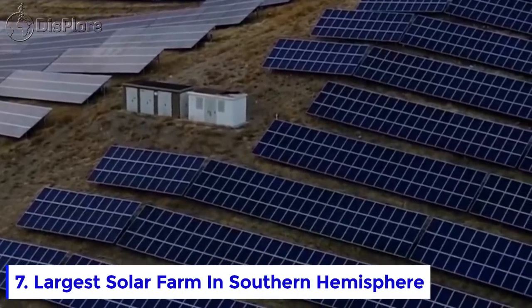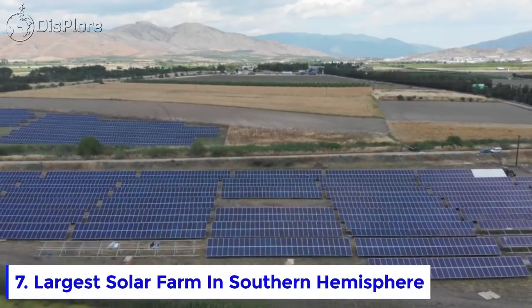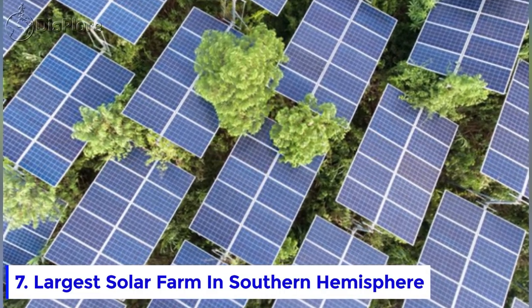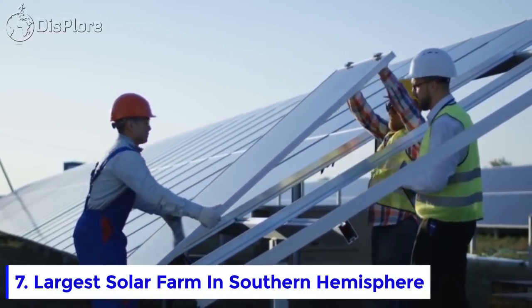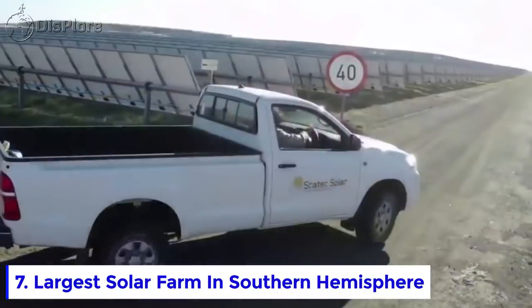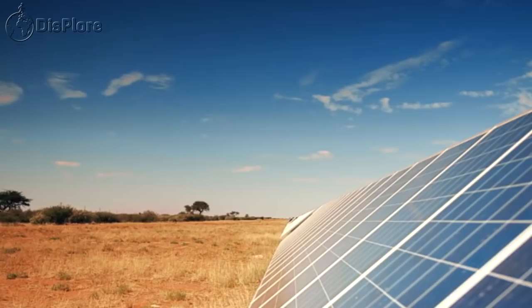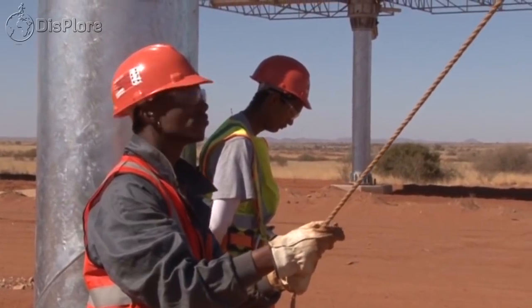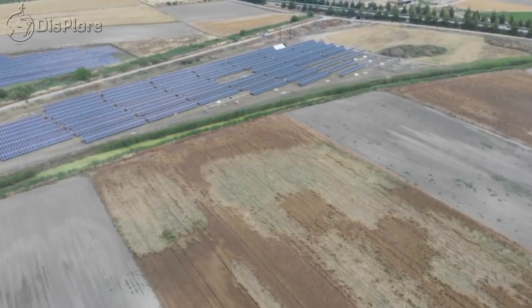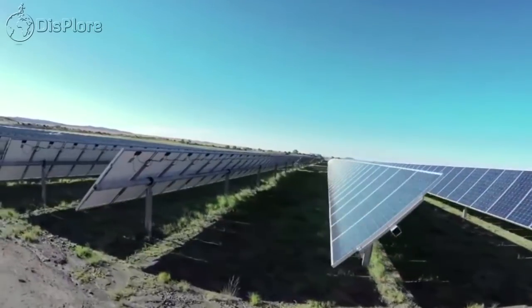Number 7: Largest Solar Farm in the Southern Hemisphere. The largest solar farm is located in the sunny town of De Ar, South Africa, and is the largest solar power plant in the Southern Hemisphere and the Middle East. Inaugurated in 2016, it has an installed capacity of 175 megawatts, spread over almost 500 hectares and consisting of around 700,000 solar panels. The farm was constructed in two phases, with the first completed in August 2014 providing 5.26 megawatts, and the second completed less than two years later providing a further 90 megawatts.